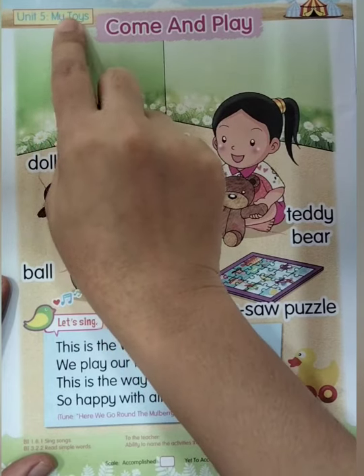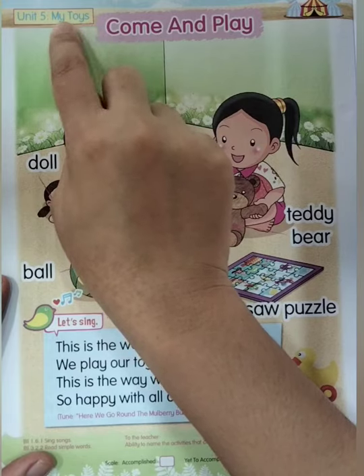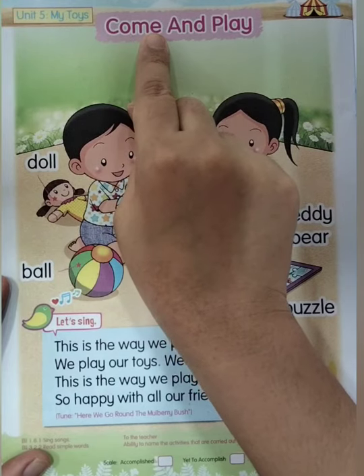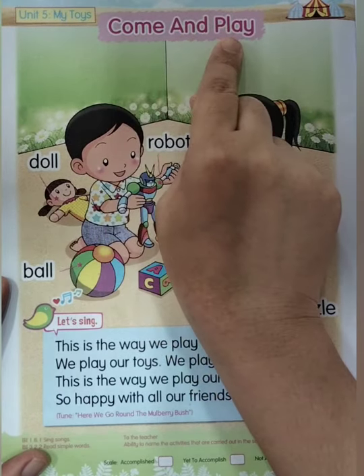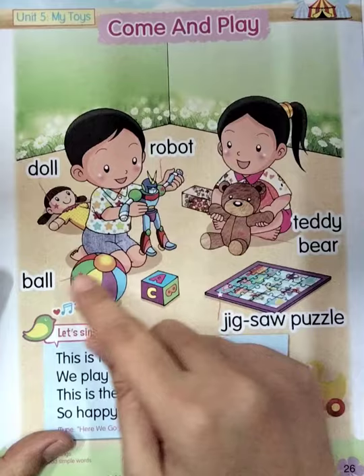Do you know what 'my toys' means? Look — 'mainan' — this means toys. So in this topic we are going to study about my toys. Everyone, let's listen and then follow the teacher. Come and play. Good. Once again: come and play. Now look at this picture, everyone.